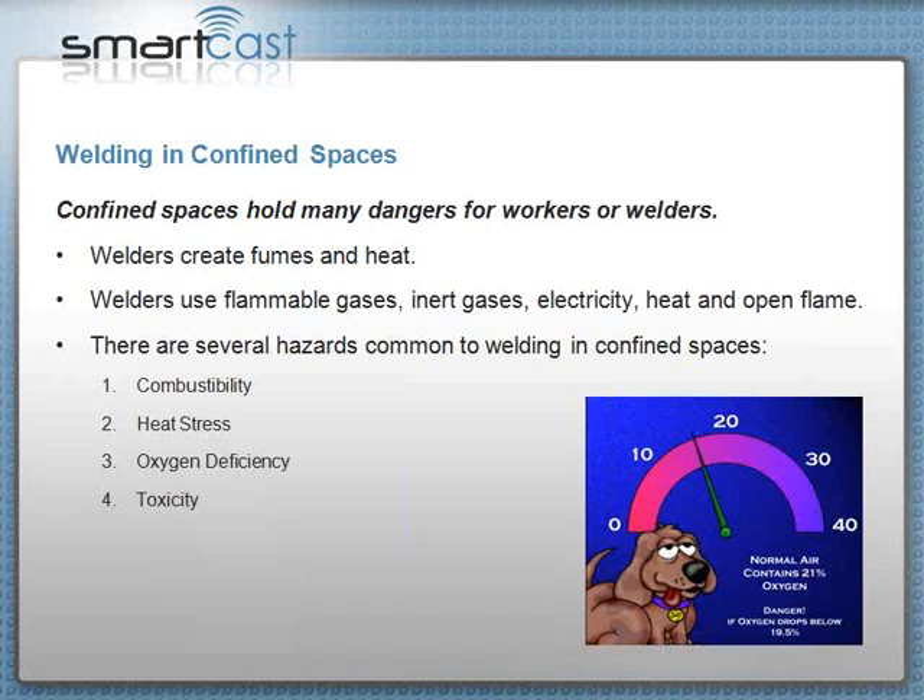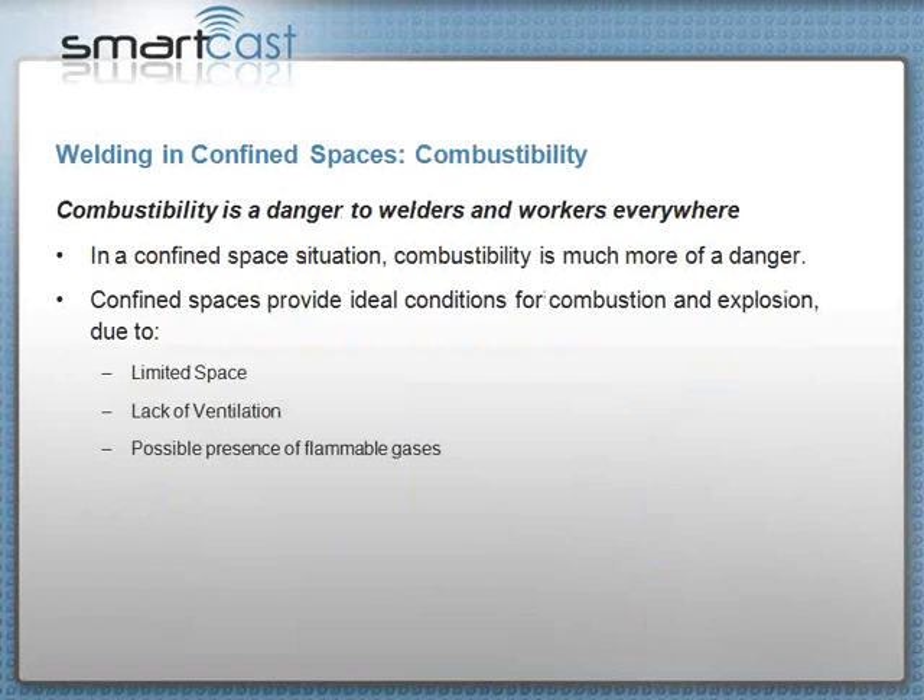Heat stress can affect everything in your system, and yet it's often not recognized. Oxygen deficiency and toxicity are also key hazards. Toxicity can be fatal, or it can be just an irritant — it can make you sick, cause emphysema, or cause lung cancer at a later date.